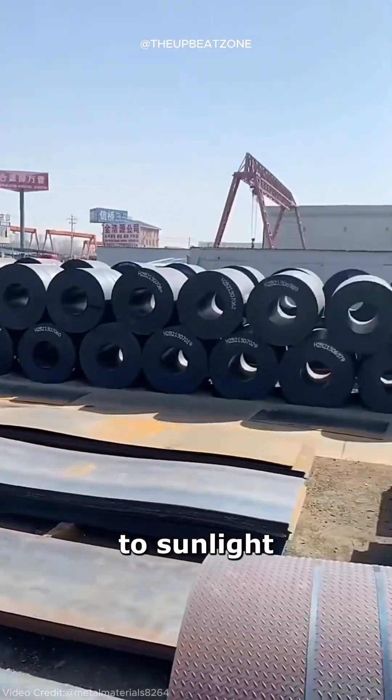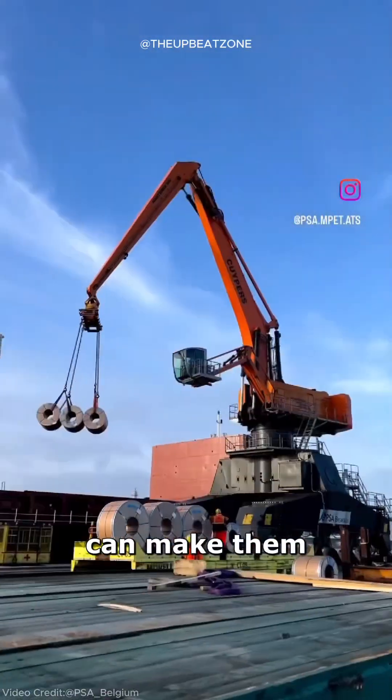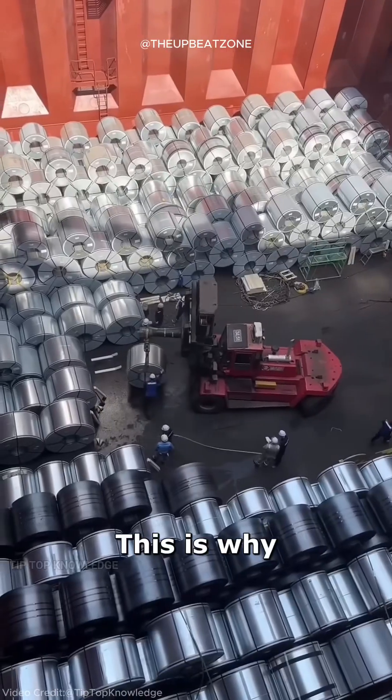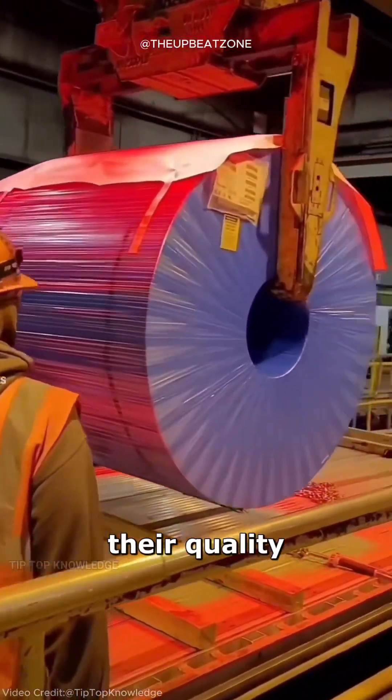External factors like exposure to sunlight or warm environments during storage and transport can make them even hotter. This is why handling steel coils requires caution to ensure safety and preserve their quality.